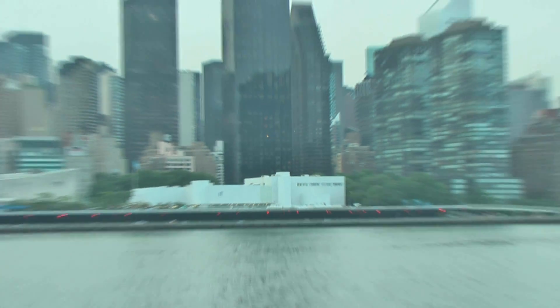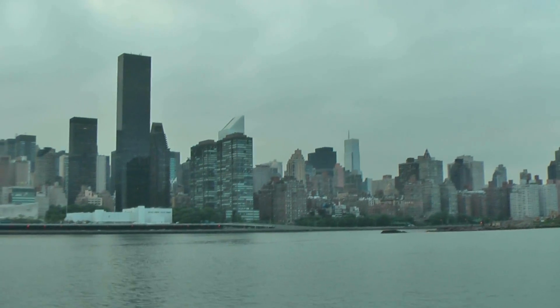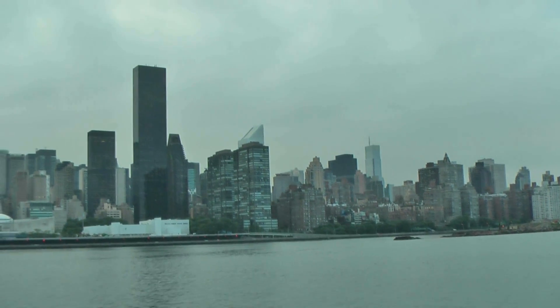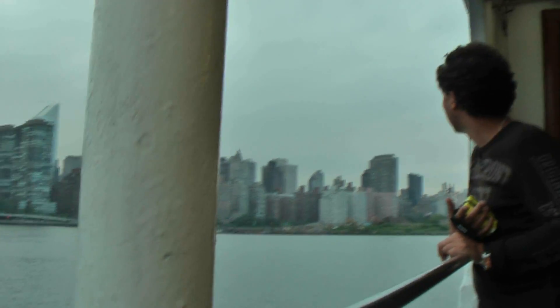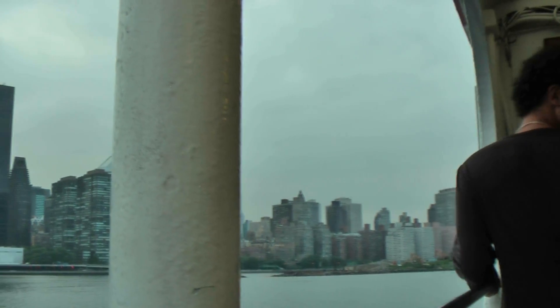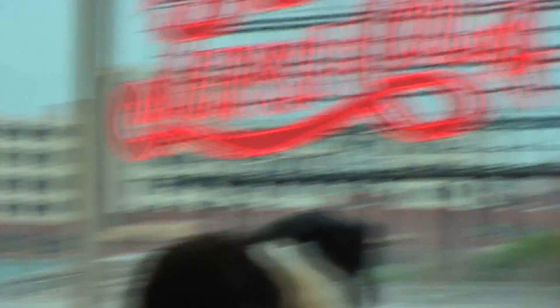And then also off the bow is the Queensboro Bridge, connecting Queens with Manhattan. In Manhattan, that bridge will put you pretty close to Bloomingdale's if you're in a shopping mode. And then underneath the bridge is an island, once called Welfare Island, but it's called Roosevelt Island now. Between Roosevelt Island and Manhattan, north of that bridge, is a tram on the Manhattan side of this island.